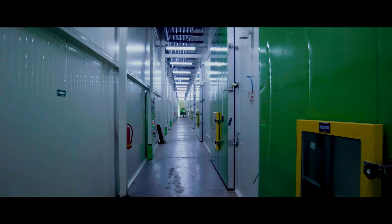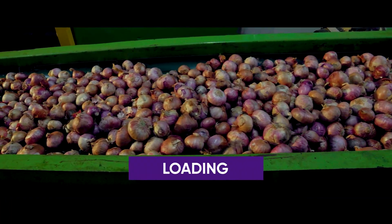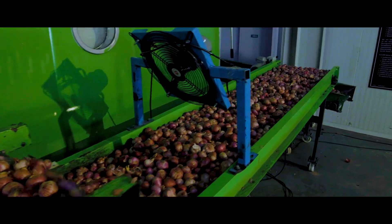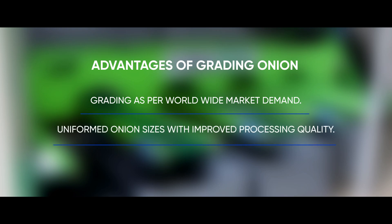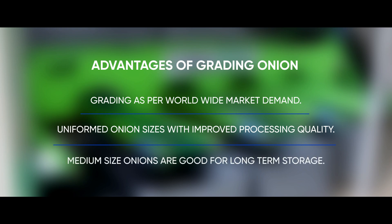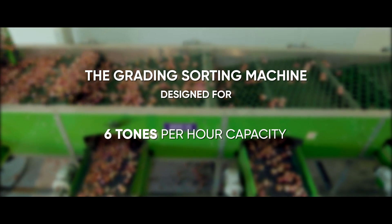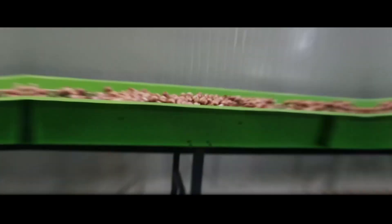A major requirement of any mega-storage facility is grading, sorting, loading, unloading, and a complete material handling system, which is aptly addressed here. The Middle East and urban markets need medium and large size onions, whereas Southeast Asian countries demand smaller sizes. Medium-sized onions are good for long-term storage. The grading and sorting machines are designed for 6 metric tons per hour capacity in 5 different onion categories.